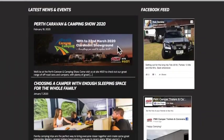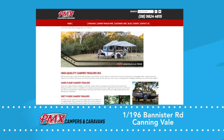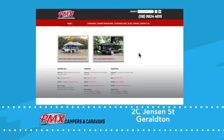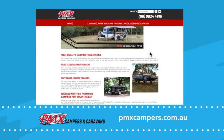To see any of the PMX camper trailers pop into their showroom at Canningvale, Quangara or Geraldton. Or check out their website which has all their models listed as well as the features and design information. That's pmxcampers.com.au